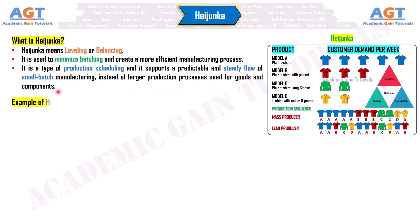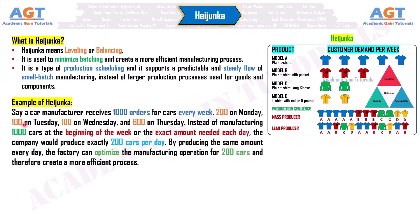Example of hijanka. Say a car manufacturer receives 1,000 orders for cars every week: 200 on Monday, 100 on Tuesday, 100 on Wednesday, and 600 on Thursday.